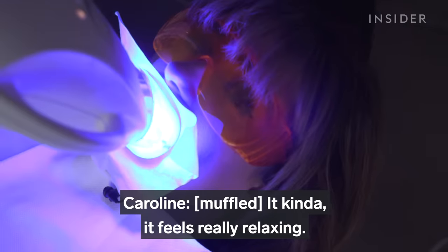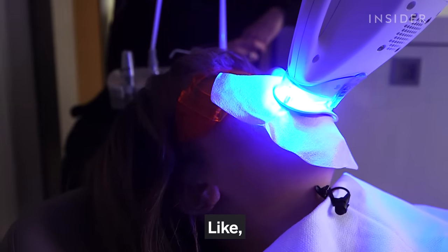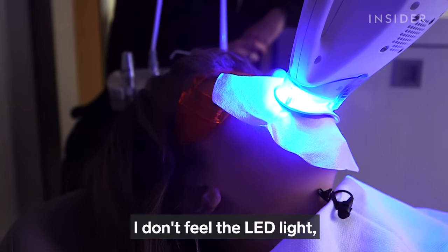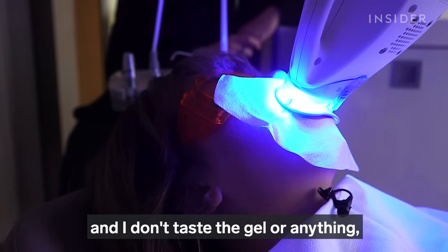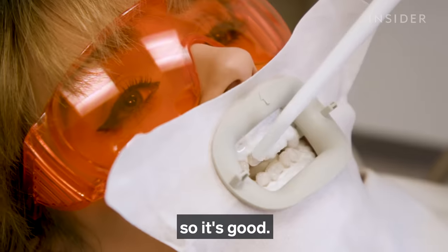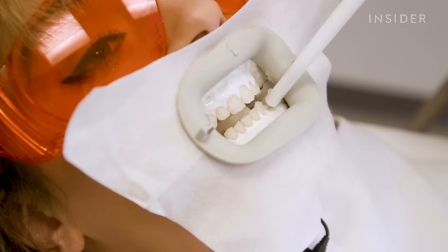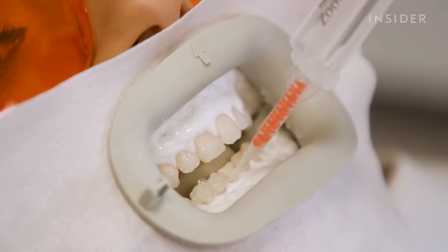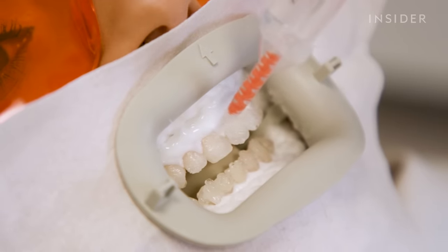During the treatment, it felt really relaxing. I didn't feel the LED light and didn't taste the gel at all — it just felt good. The solution is removed after about 15 minutes, and for my teeth we did a second round of whitening. Some teeth require three or four rounds for best results.